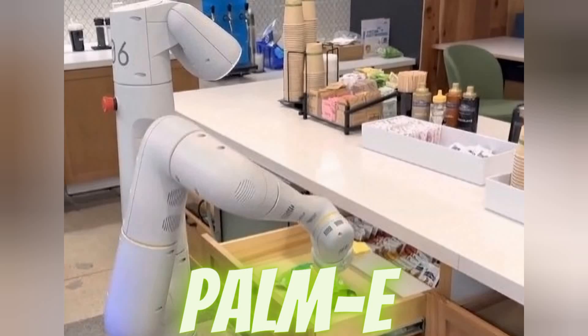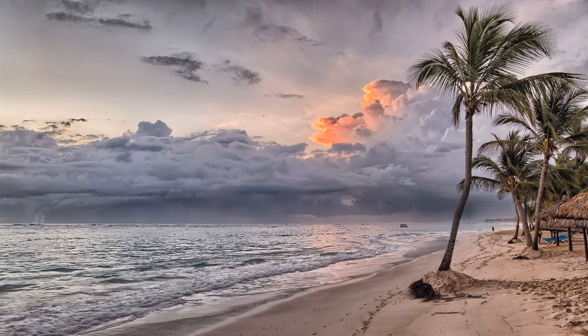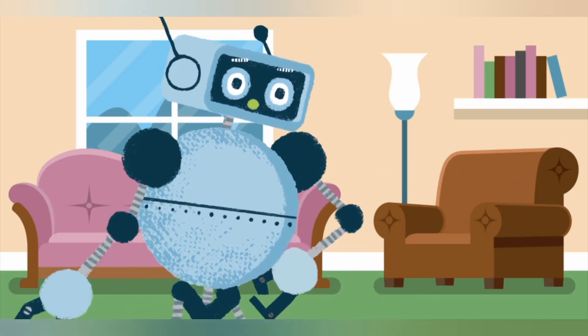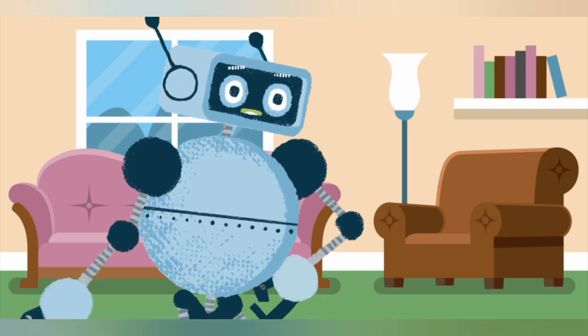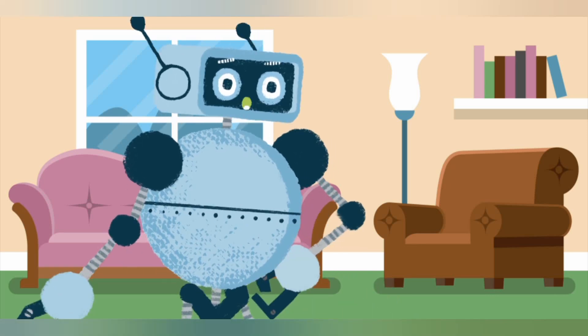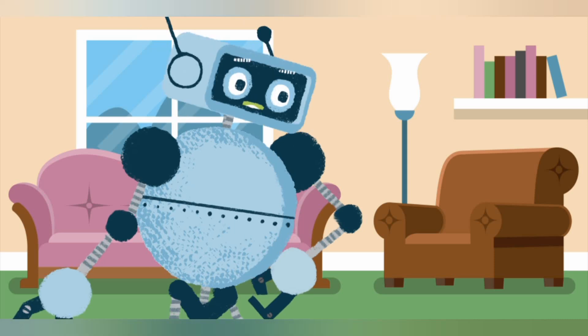Google's Palm E. No, it's not a new type of palm tree or a fancy hand cream. It's a robot brain that can take commands like a boss. Palm E stands for pre-trained language model, embodied, and it is a single model that can control different robots in simulation and in the real world.